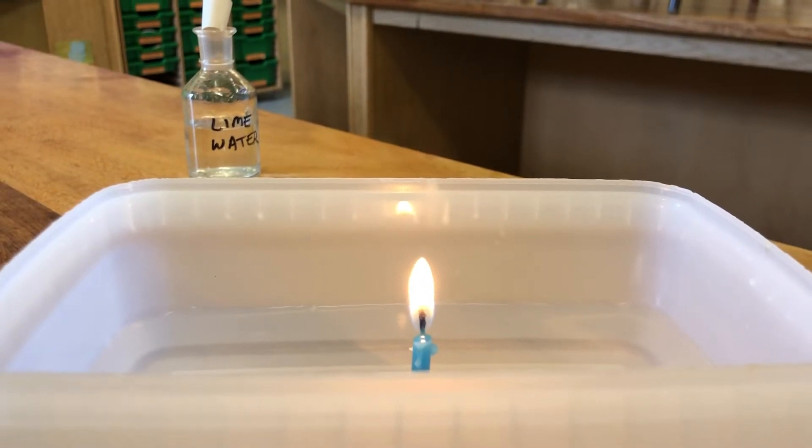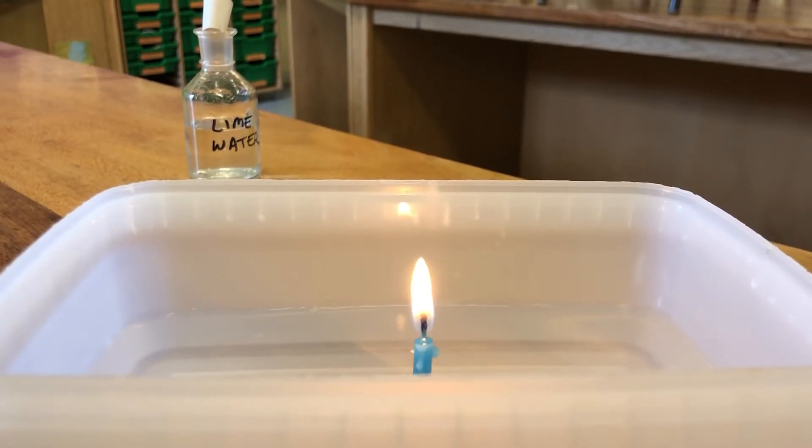In this experiment, we will try to prove that carbon dioxide gas is made when a hydrocarbon fuel burns. Here, the hydrocarbon is candle wax, whose chemical formula could be something like C50H102, although candle wax is a mixture of lots and lots of different molecules.